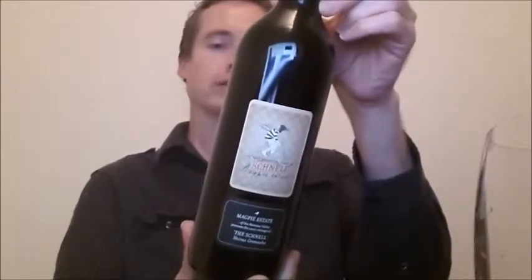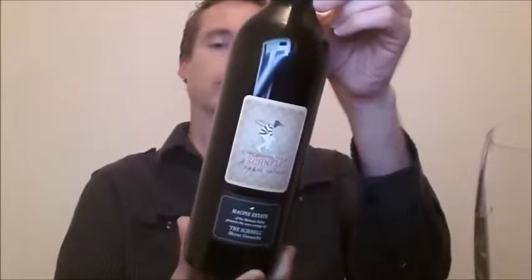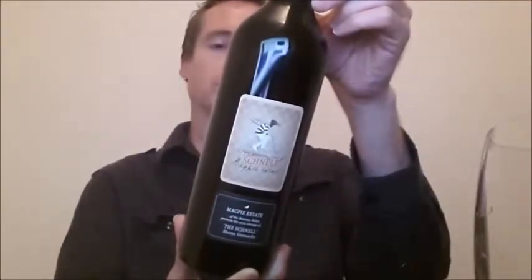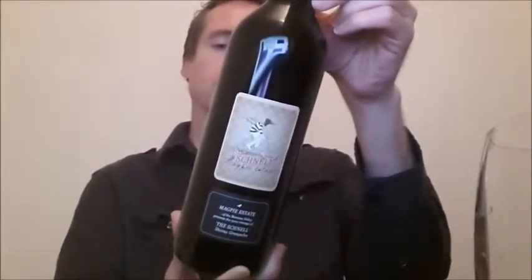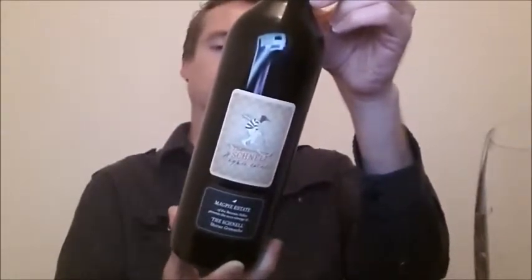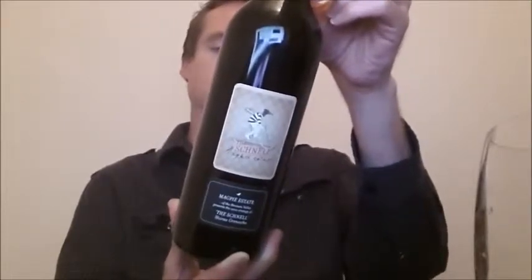The full, dense, spicy Shiraz is accentuated by juicy red fruit Grenache. Carefully nurtured in French and American oak barrels, the result is a really fine drink. This satisfying red is best drunk in the first few years of its life to appreciate the wonderful fruit. A great food wine. Run, don't walk.